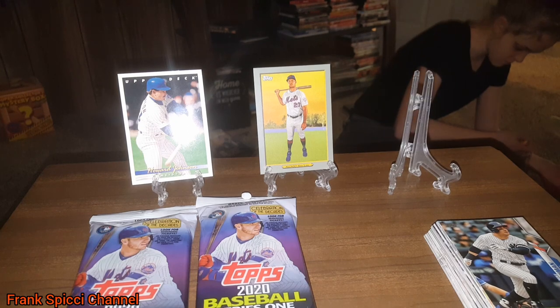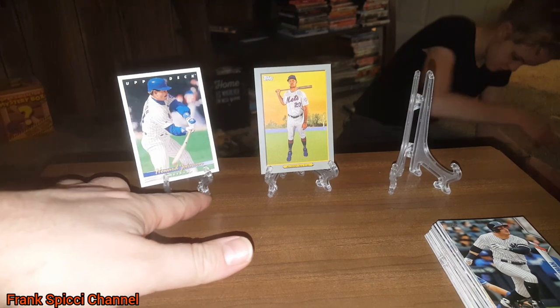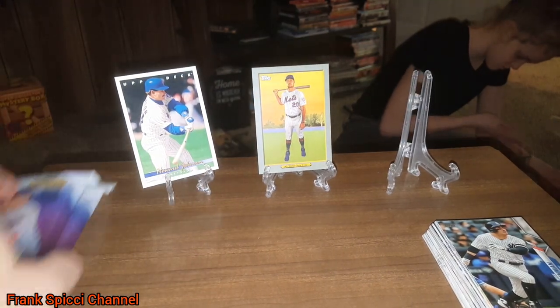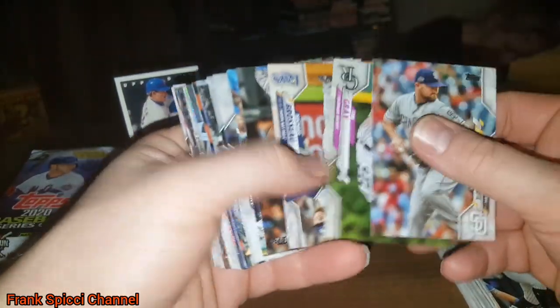As far as price point goes, I believe this is the best deal I've found so far.